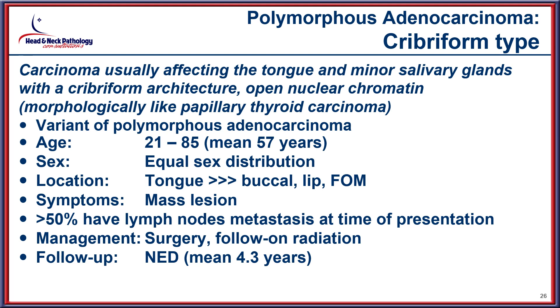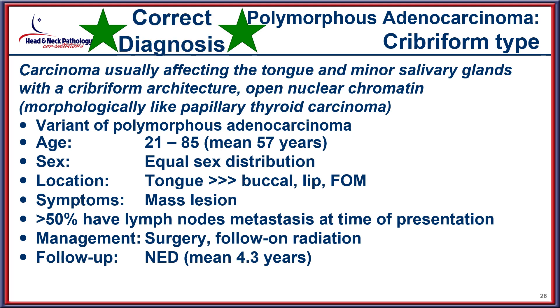Considering the cribriform adenocarcinoma type — previously called CATS, for cribriform adenocarcinoma of tongue and minor mucous serous glands — this has been separated out because it has a different architectural pattern with a cribriform appearance, and is actually the correct diagnosis for this case. Furthermore, more than 50% of patients will have lymph node metastasis at the time of presentation, which is why it needs to be separated from the other polymorphous tumor category.